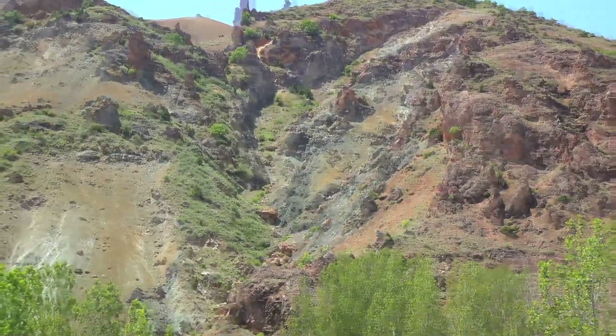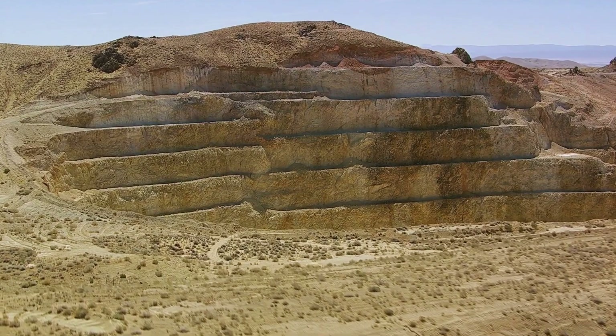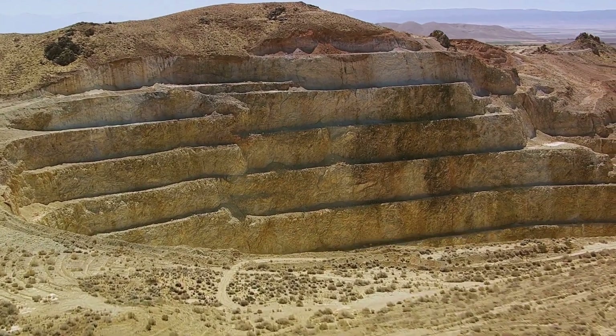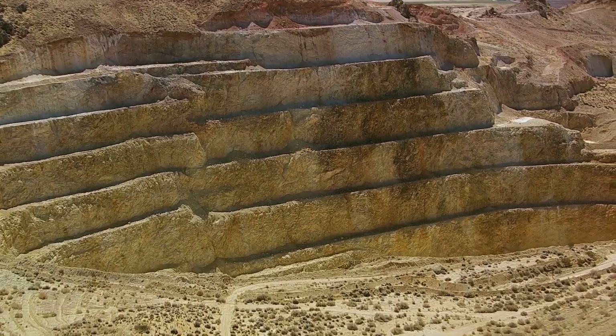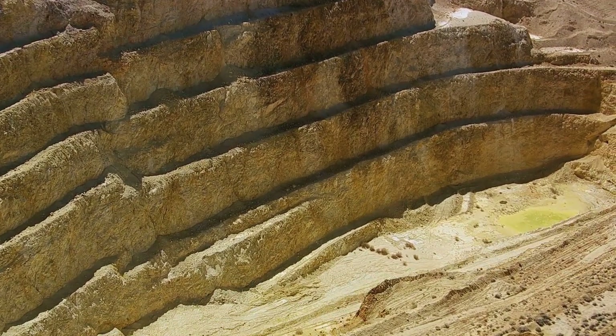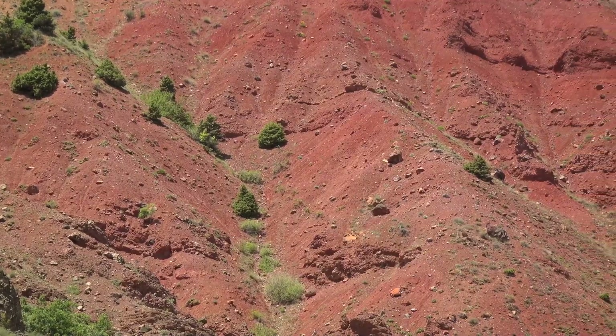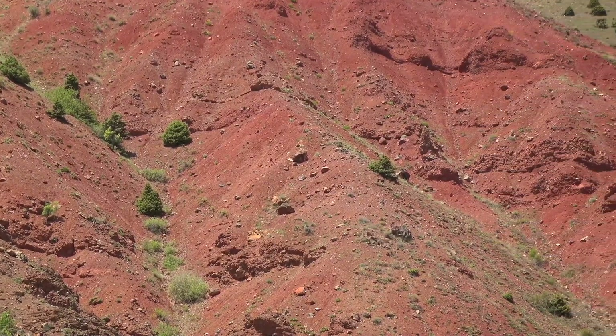These veins are often a mix of quartz and gold, creating a stunning spectacle of gleaming yellow metal entwined with white or smoky quartz. Miners follow these veins, delving deep into the Earth and digging out the quartz to extract the gold. These veins, winding their way through the Earth's crust, are like a treasure map, leading those who can read them to the precious bounty lurking below the surface.